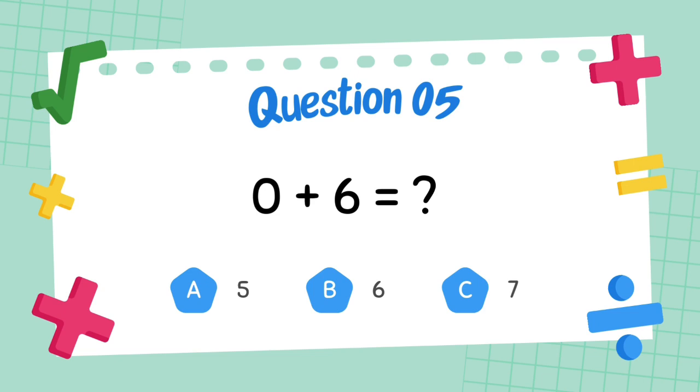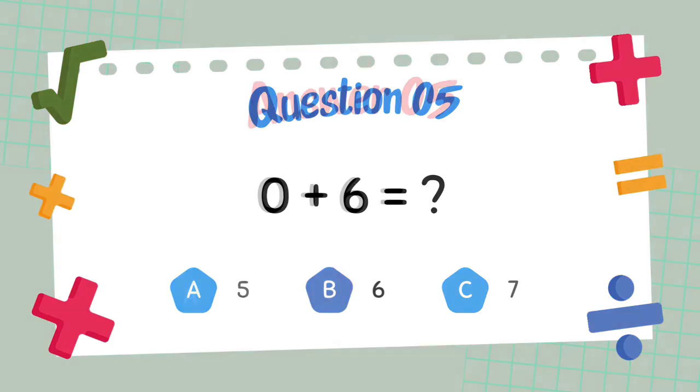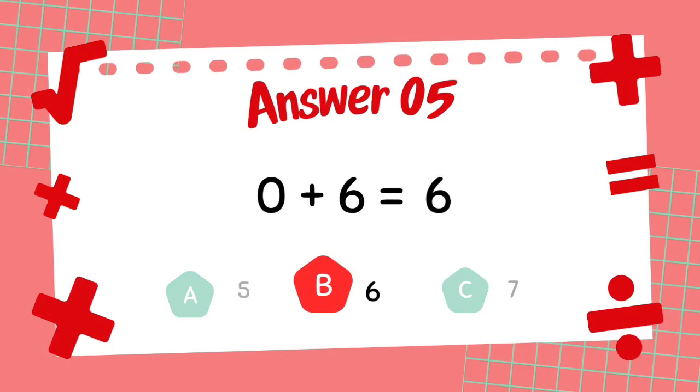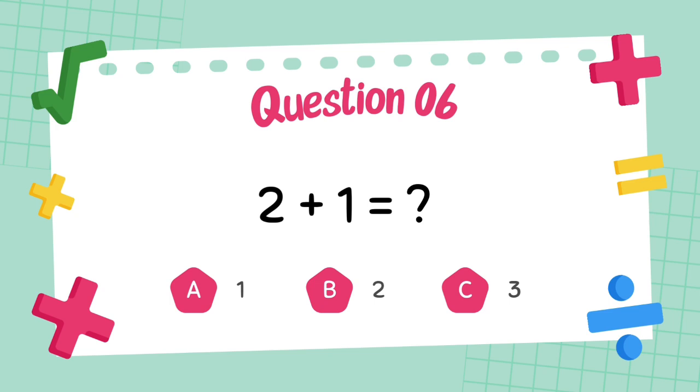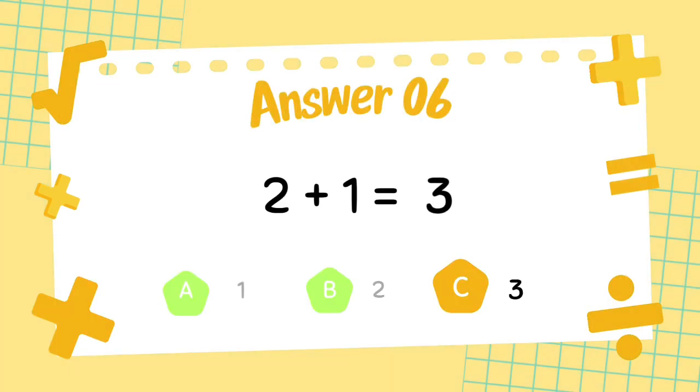What is 0 plus 6? The answer is 6. What is 2 plus 1? The answer is 3.